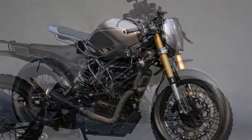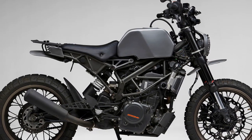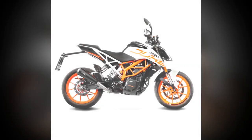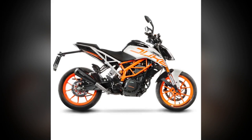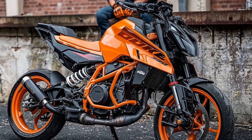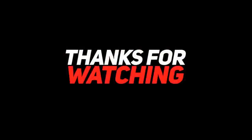There are a number of other great naked sport bikes on the market, such as the Kawasaki Ninja 400, the Yamaha MT-03, and the Husqvarna Svartpilen 401. Budget is also a factor to consider — the KTM 390 Duke is a relatively affordable naked sport bike.